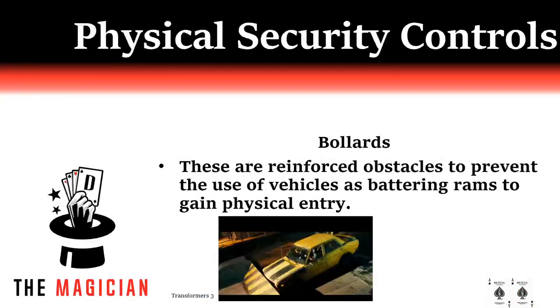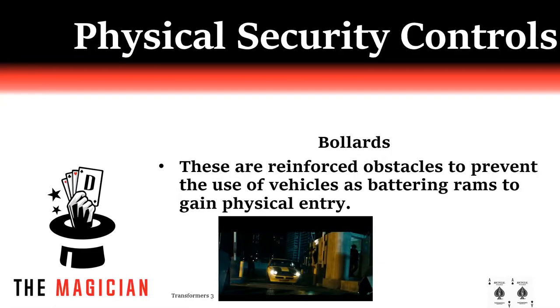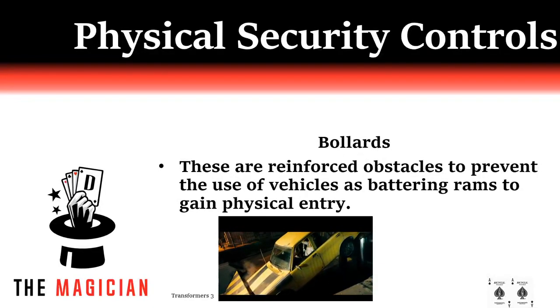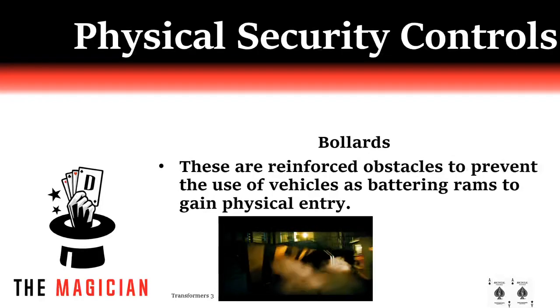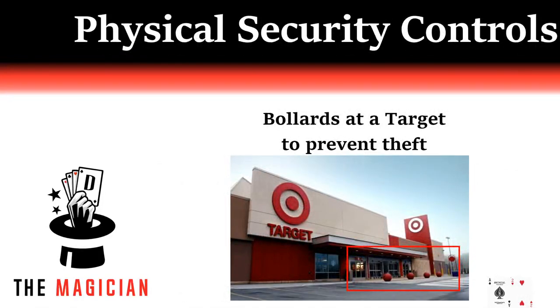You have all seen bollards before. They are the reinforced obstacles that prevent the use of a vehicle as a battering ram to create a point of entry in an otherwise defended structure. Here we are at a Target — these steel reinforced concrete spheres are not just to look cool. They actually prevent people from running their cars into the glass doors to gain access in off hours. It's a pretty simple passive risk mitigation. Full bonus — I just find it fun to say bollards.